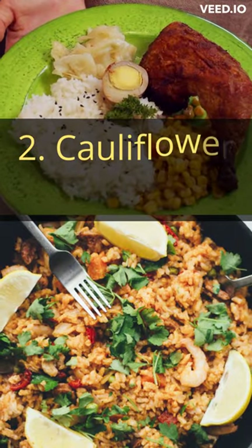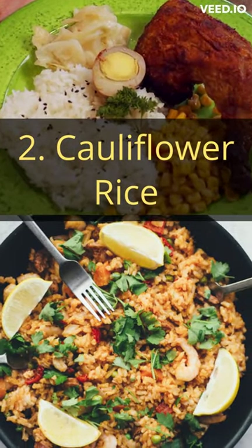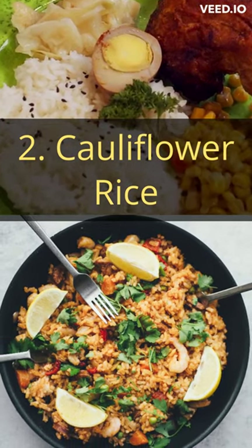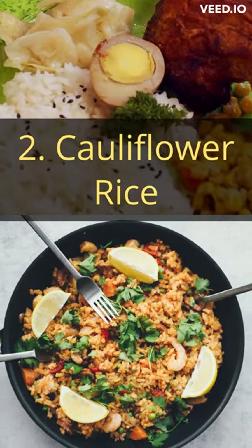Next, we have cauliflower rice, a low-carb alternative that's perfect for reducing your carbohydrate intake. It's also high in antioxidants, which can help reduce inflammation in the liver.